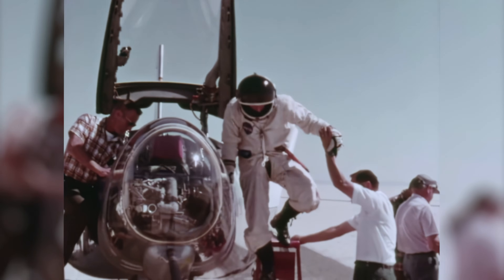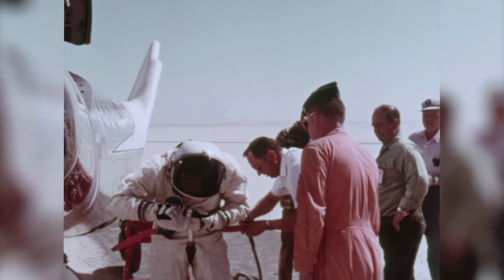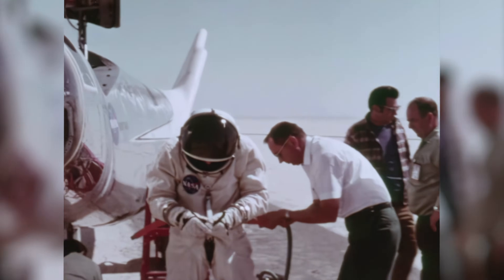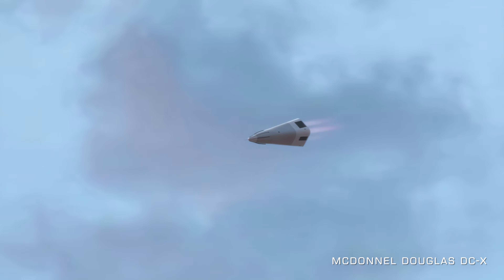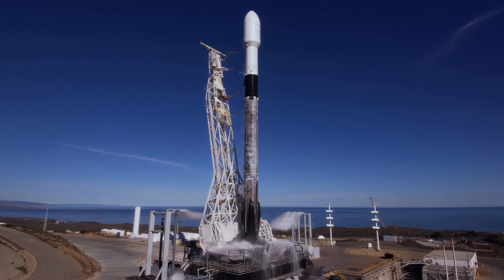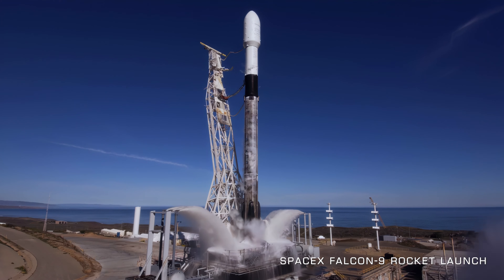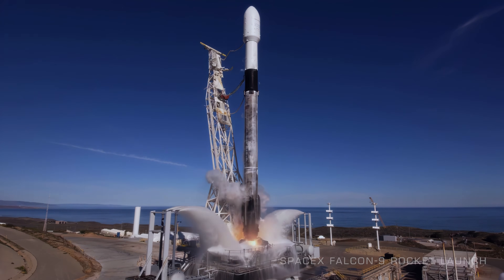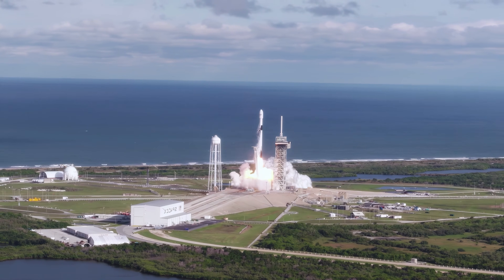By 1975, the lifting body research program had flown its last flights and was largely abandoned for more conventional aircraft. However, the legacy of wingless aircraft lives on today in the development of new technologies, including unmanned aerial vehicles and hypersonic aircraft. The lifting body aircraft pushed the boundaries of what was thought possible and paved the way for a new era of not only aviation, but spaceflight — with the Falcon 9 rockets themselves even borrowing some concepts for their design.